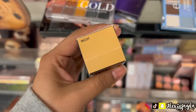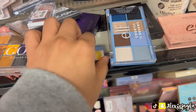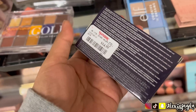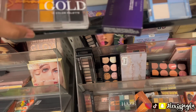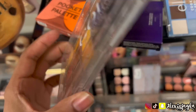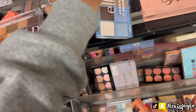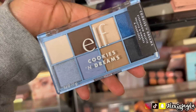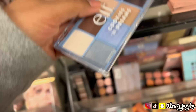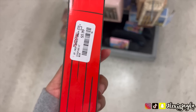I saw some MAC foundation — so freaking excited — only $14.99, what a steal! Saw some Kevin Aucoin; I always see this palette but never get it because I feel like I won't use it, $14.99. There's another palette I might come back for — $4.99, super cute. Saw the ELF Cookies and Cream — really cute, $3.99. Also saw some Dr. Seuss Thing One and Thing Two — so cute but I passed.